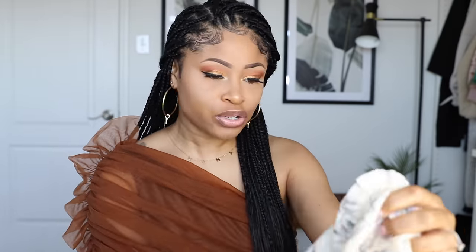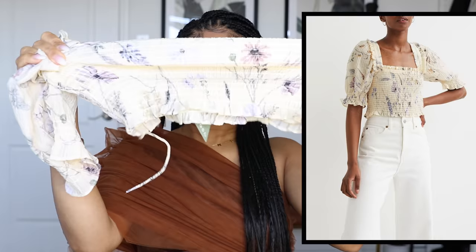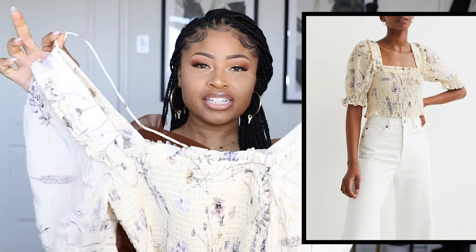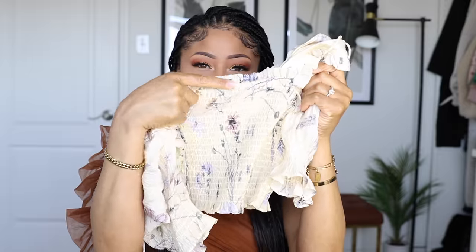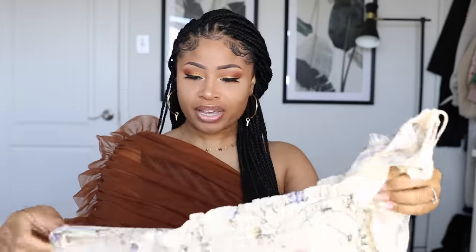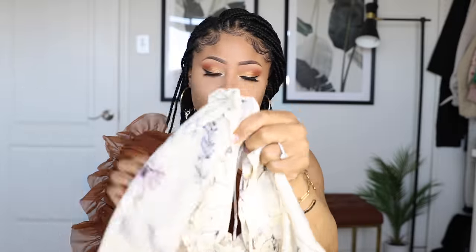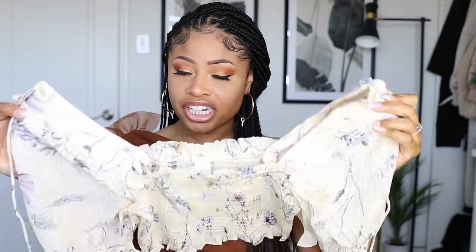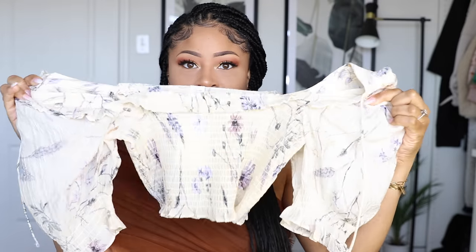I'm going to start with the H&M pieces first. I got this stretchy crop top — it kind of reminds me of a peasant top in a way. It has these two little strings so you can tie it in the back, and it has a little ruffle action at the top with a kind of poofy sleeve. I thought it was just a really cute dainty top, something you could throw on with some jeans and it seems like it'll be ultra comfortable to wear.